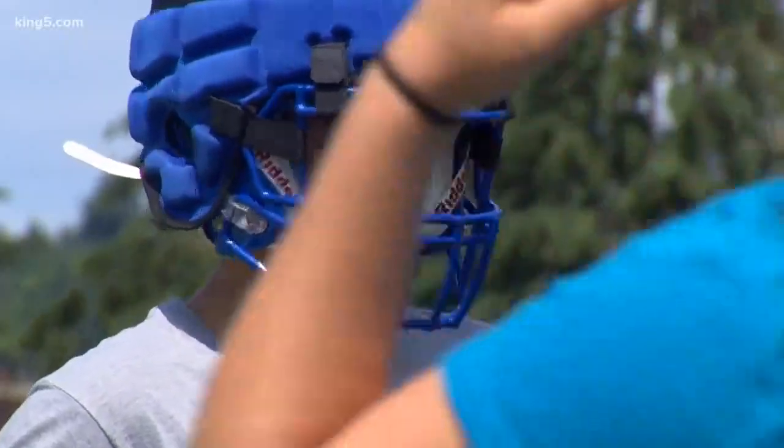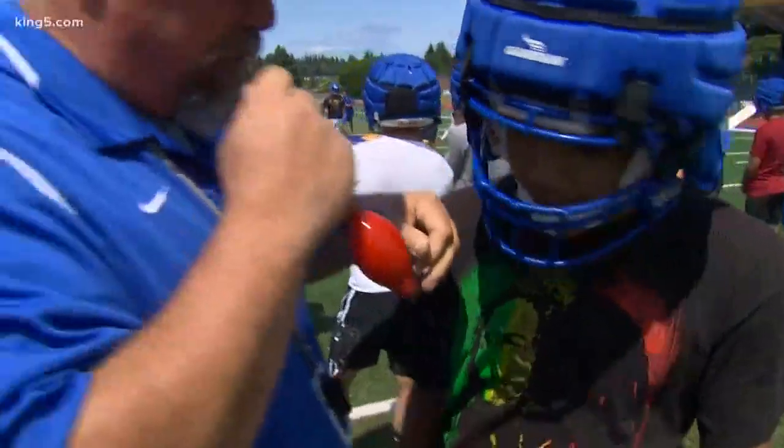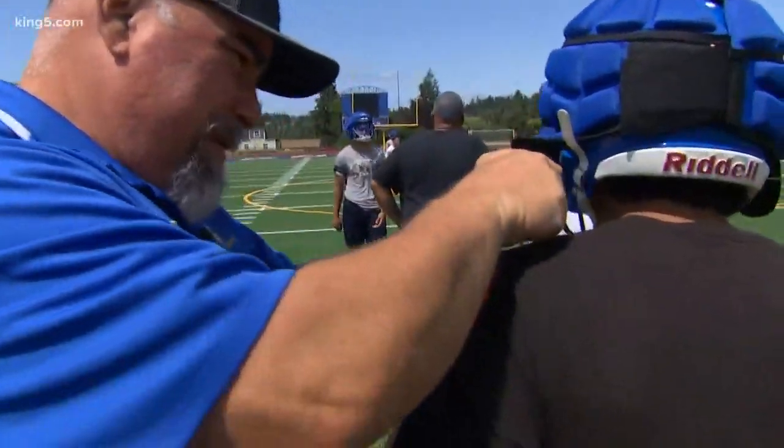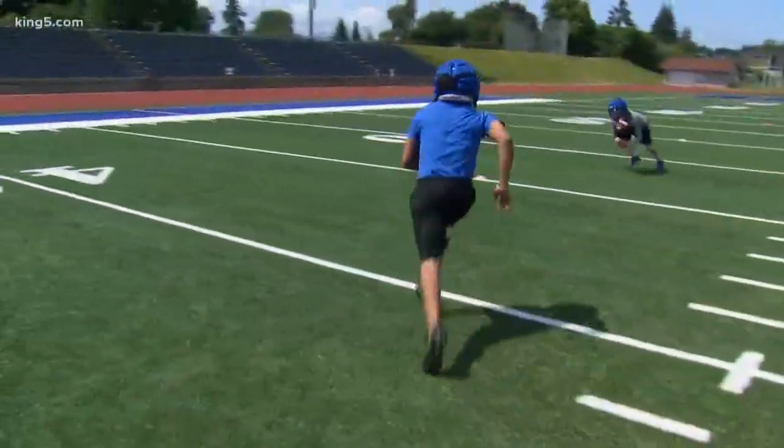The manufacturer says the padding absorbs up to one-third of all helmet impacts. Coach Therio doesn't know if that will reduce concussions, but he says it should help and will protect players from incidental injuries caused by a helmet. If you can imagine a hard surface impacting something like a kneecap, well now that's not happening — so you're not getting that soft tissue injury like you normally would without the guardian cap.